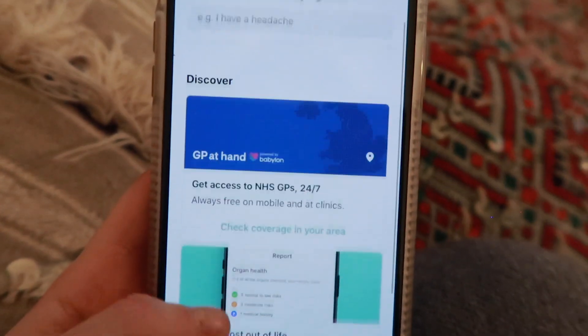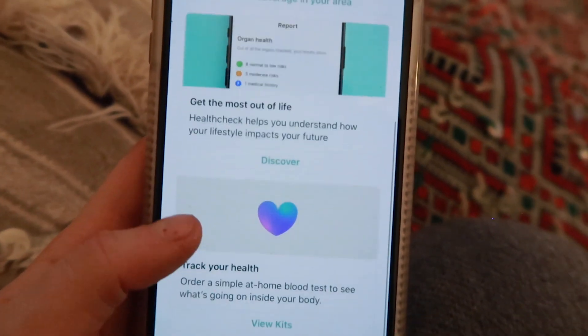Hey guys, so I'm just about to head out for the evening. I'm off to do one of the things that every single girl I'm sure would love to be spending her evenings doing — I am going for a smear test. The reason I've done this is because it's Cervical Cancer Prevention Week. So I'm heading to the Babylon GP Clinic in Canary Wharf to get mine done.